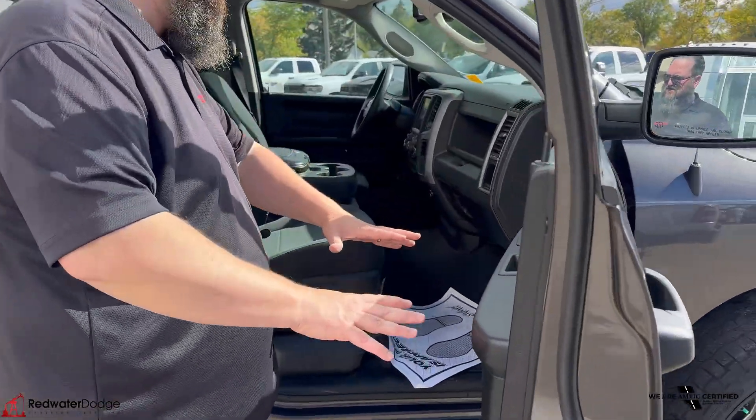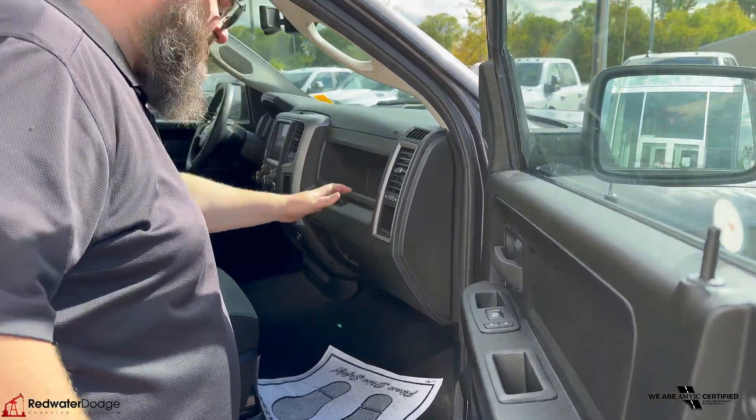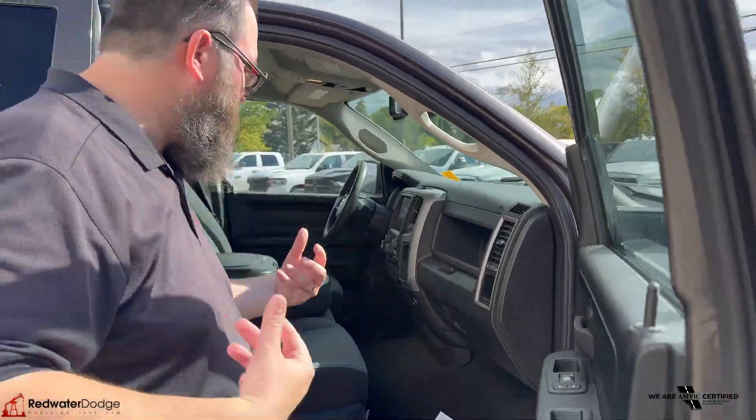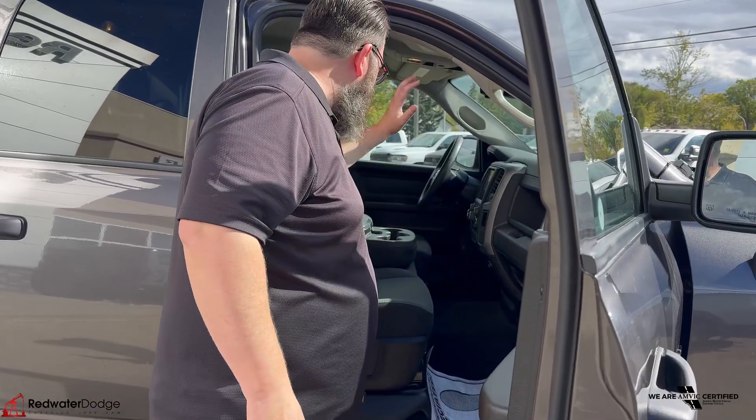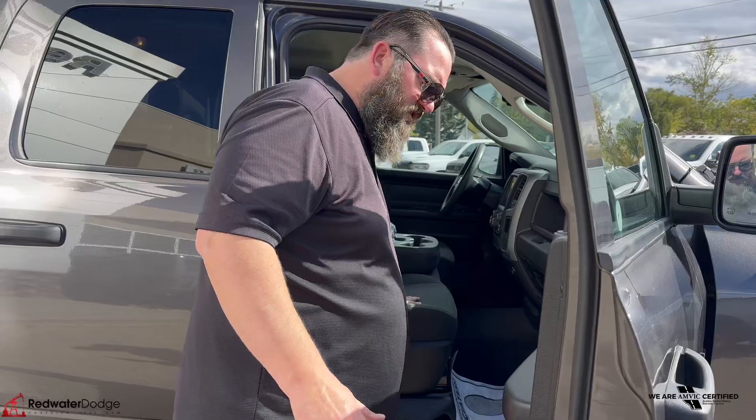In here you've got lots of storage in the door, lots of storage in the dash — just storage, storage, storage. You think we're selling storage here and not trucks? Lots of storage in your center console, dual climate control. Beautiful truck.